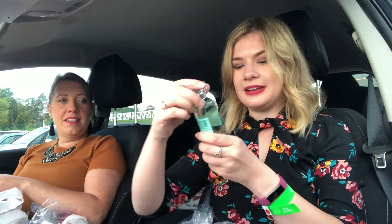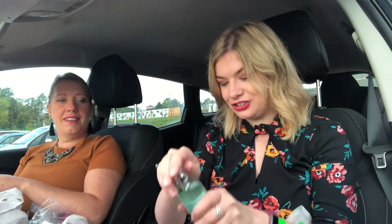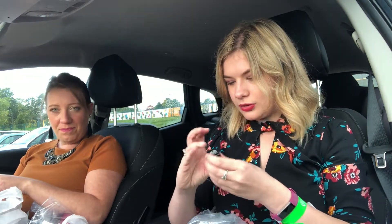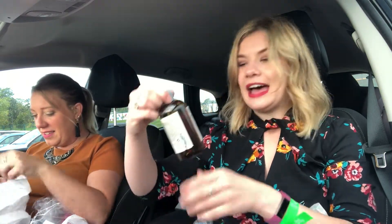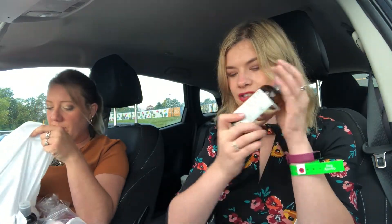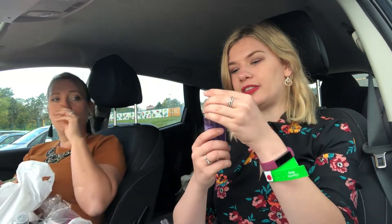A Green Tea Eau de Cologne — wow, fresh! What the hell is this? I've got a sharpener — did not know Body Shop had that. A Ginger Shampoo — older packaging, works the same. A white mask. Fragrance mist.